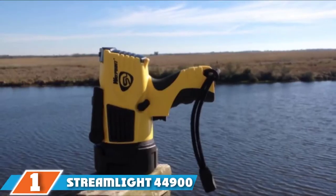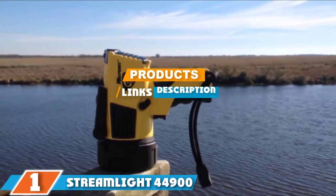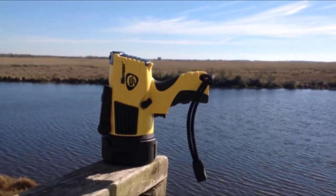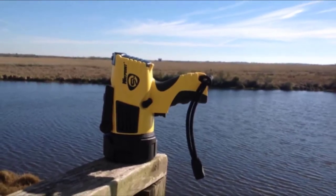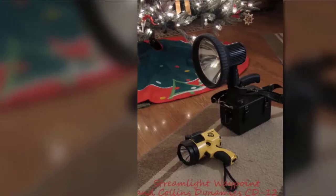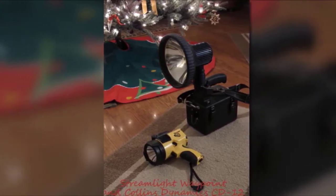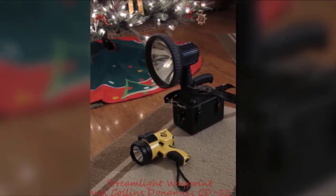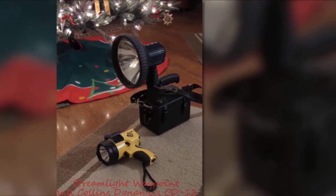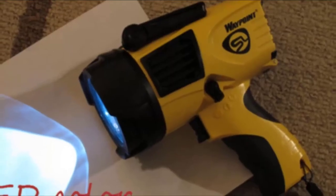Finally, the number one position is dominated by the Streamlight 44900 Waypoint spotlight. For boat owners looking for a 12 volt spotlight that offers low and high intensity modes and can be reliable during emergencies, this product is a must-try. It comes with a robust handheld design and is built with a trigger-style switch and a secondary rotary switch that allows users to choose from three lighting modes. The kit includes a 12 volt DC charger, mount, and an adjustable hand guard.